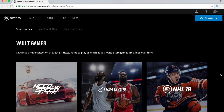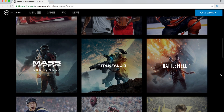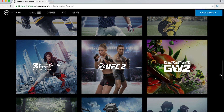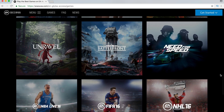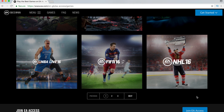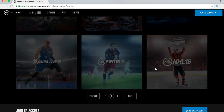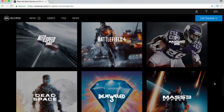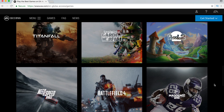In my opinion EA Access offers fantastic value for money and I have no hesitation in highly recommending it to you guys. Especially if you go for the yearly option at just £20 in the UK, which saves you over 50% over paying monthly. It really is an absolute steal and in all honesty I don't think you can go wrong.